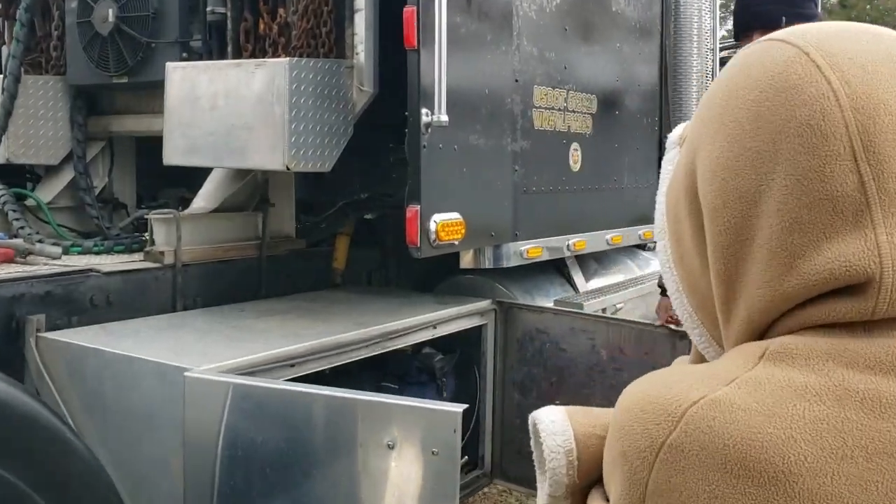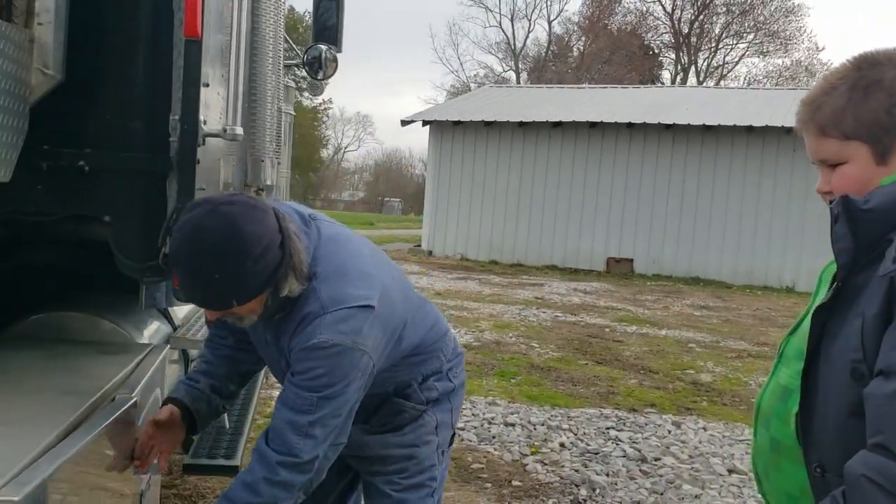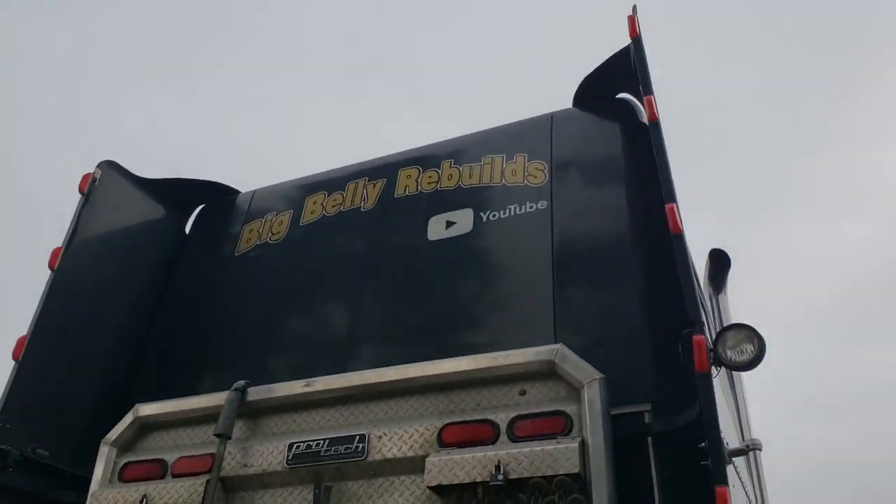Plus I have more on the trailer. What do you think of our logo being up there for Big Belly Rebuild? And that sums it up.